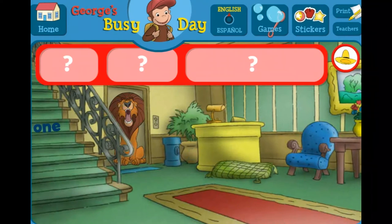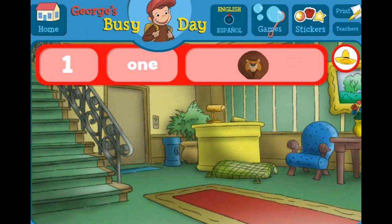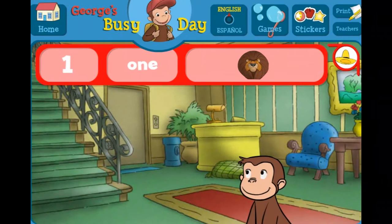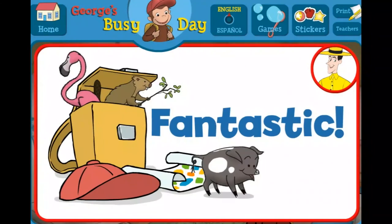The number one. The word one. Yes, indeed. You found everything. Fantastic! You just got a new page for your sticker book.